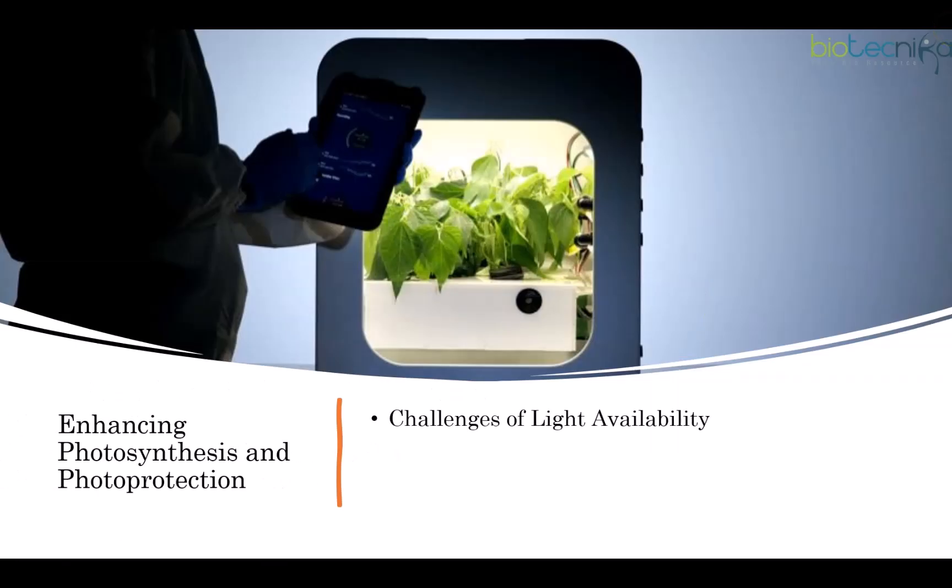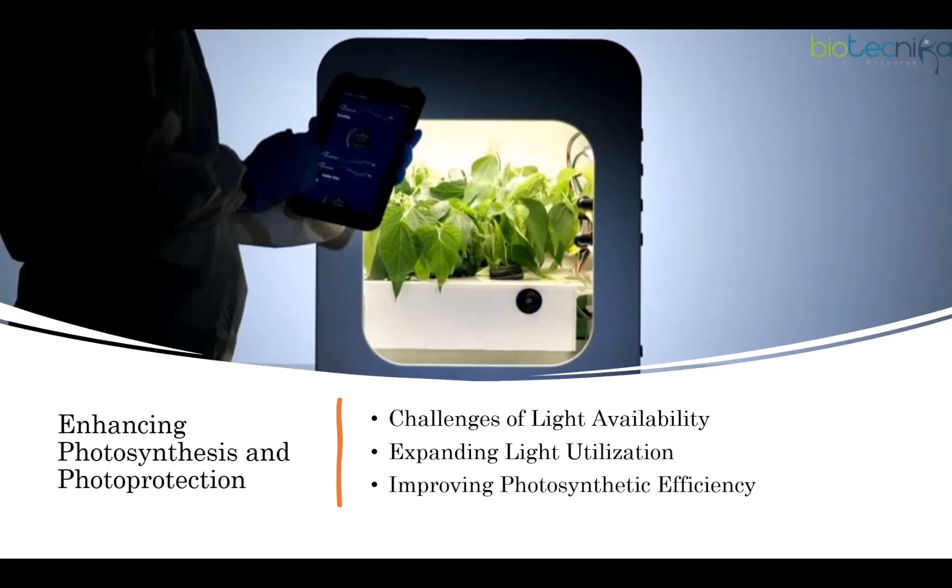One challenge is light availability: sunlight on Mars is around 43% lower than on Earth. Greenhouses will further reduce available light, so improving photosynthesis can boost biomass and save energy by reducing artificial lighting needs. Plants currently use only 400–700 nm of the light spectrum — just 50% of solar energy — so re-engineering light-harvesting complexes could expand absorption to UV and infrared. UV-transparent greenhouses and engineered UV protection could enhance growth further.